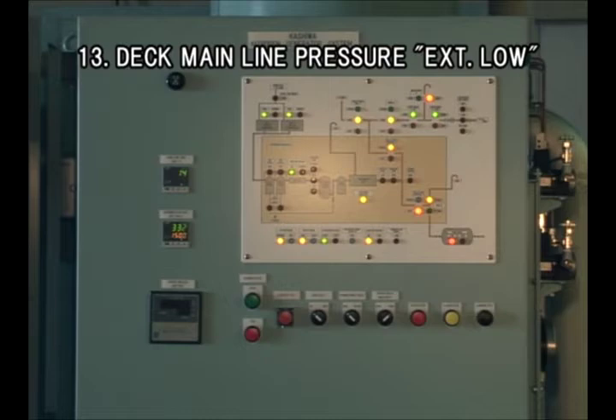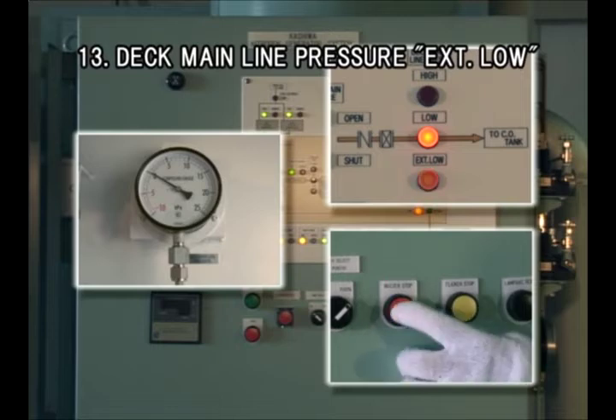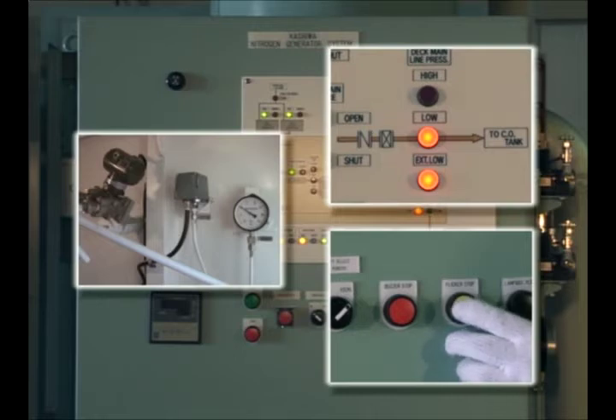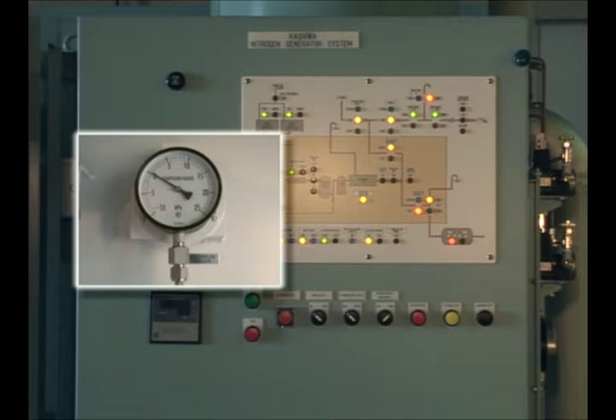An alarm is given when the pressure on deck main line falls below 1.0 kPa despite the operating condition of the nitrogen generator system. The system keeps running, and an interlock signal can be given to the cargo pump.